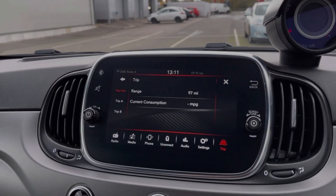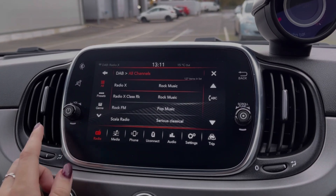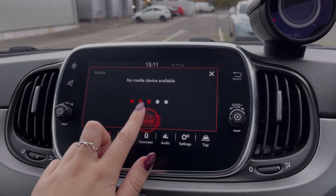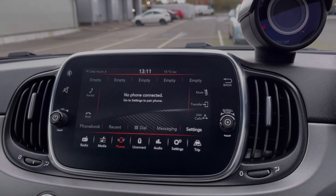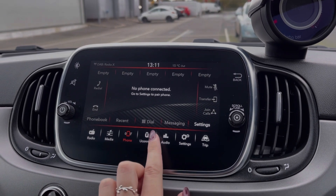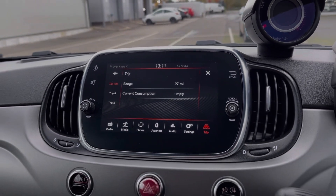Moving across to the media screen, you've got plenty of features to choose from, including DAB, FM and AM radio wavebands, with plenty of preloaded stations available. You have got plenty of choice when it comes to streaming music as well — you can connect devices via Bluetooth or USB to stream music through the vehicle. You can also use that Bluetooth feature for taking and making phone calls on the go. You can also customise this screen and take a look at all of your settings and trip information as well.